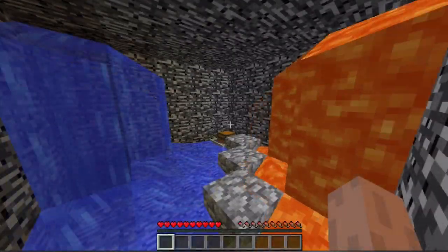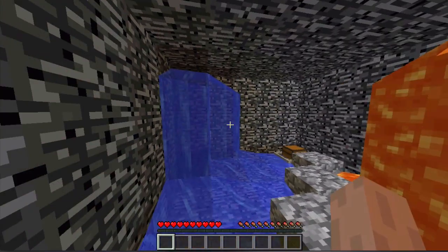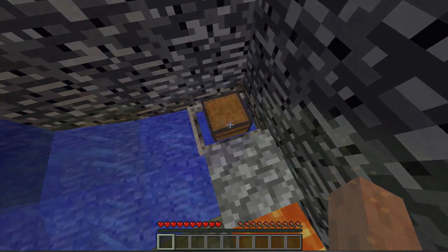As you can see, we have some cake to keep our hunger up, lava on the right-hand side, water on the left-hand side, and there's also a storage minecart over there at the end, full of goodies.